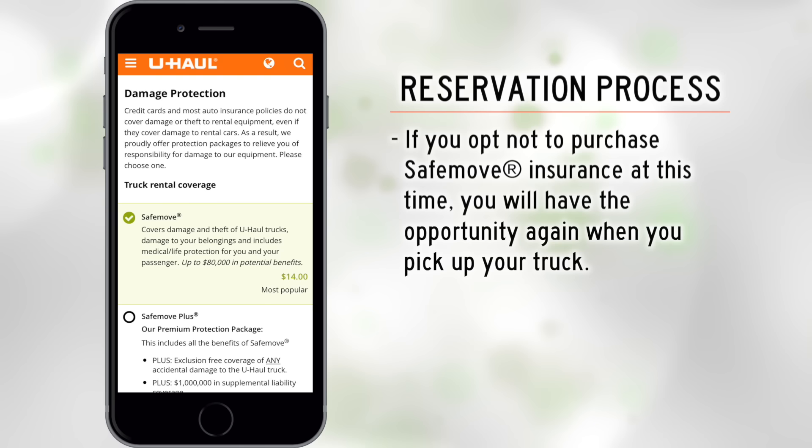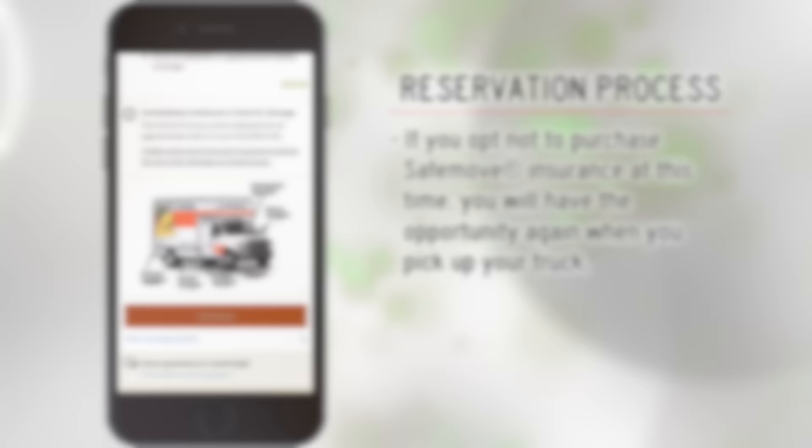Next, you will see damage protection options. If you opt not to purchase SafeMove insurance at this time, you will have the opportunity again when you pick up your truck. Of course, you can edit any of your reservation preferences at any time leading up to your move.